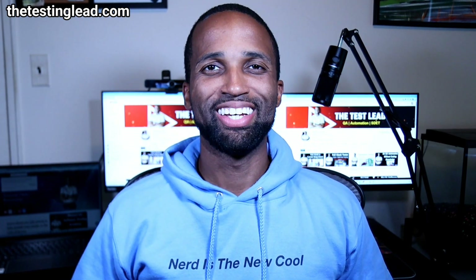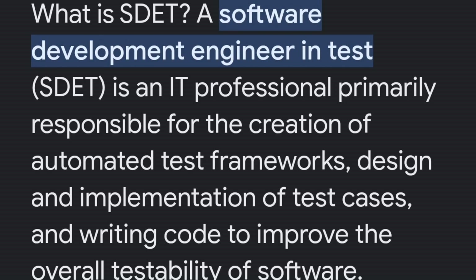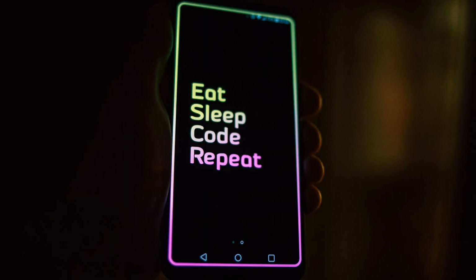Hey YouTube, it's the Test Lead, and today we're talking about the best programming languages to learn as a QA Automation Tester or as a SDET — a Software Developer Engineering Test. Newsflash: if you want to be an Automation Tester or a Software Developer Engineering Test, you must know how to code. That is a simple requirement.